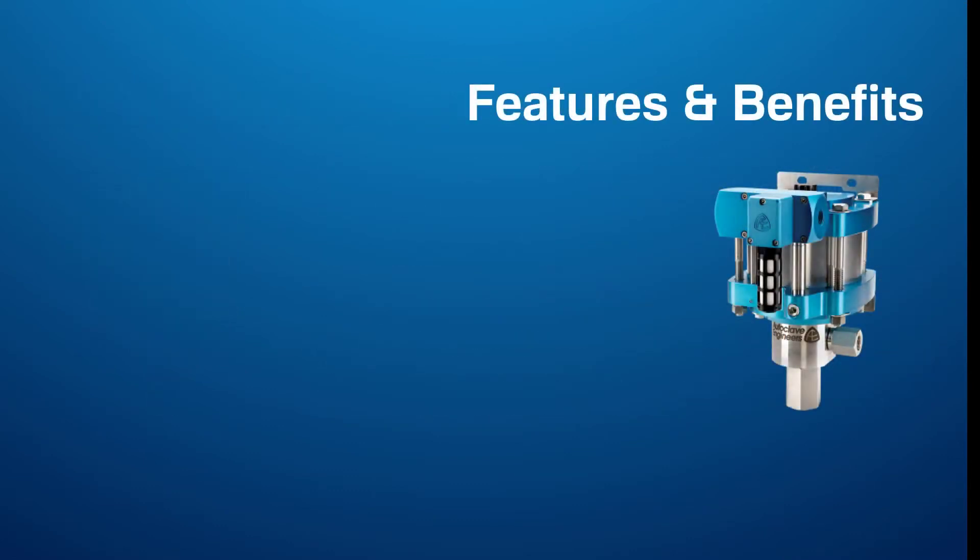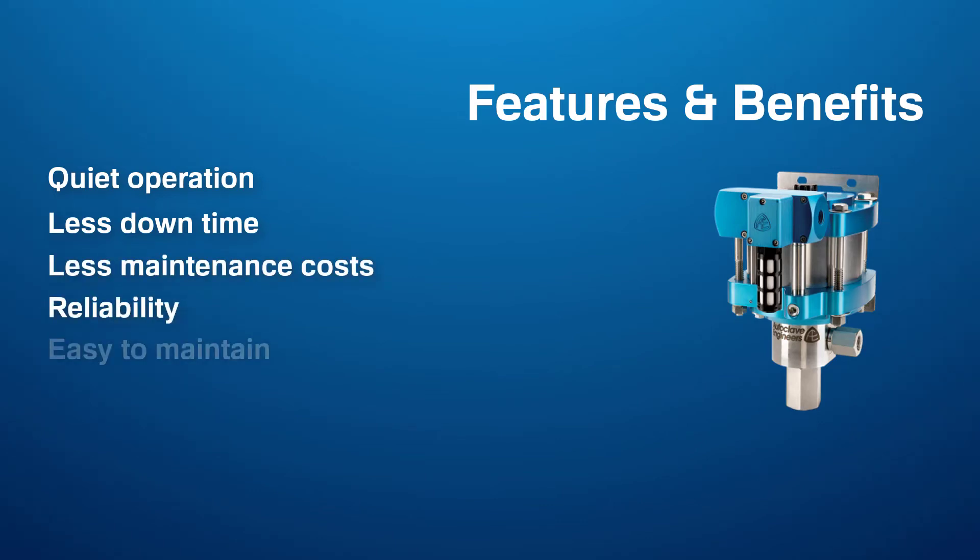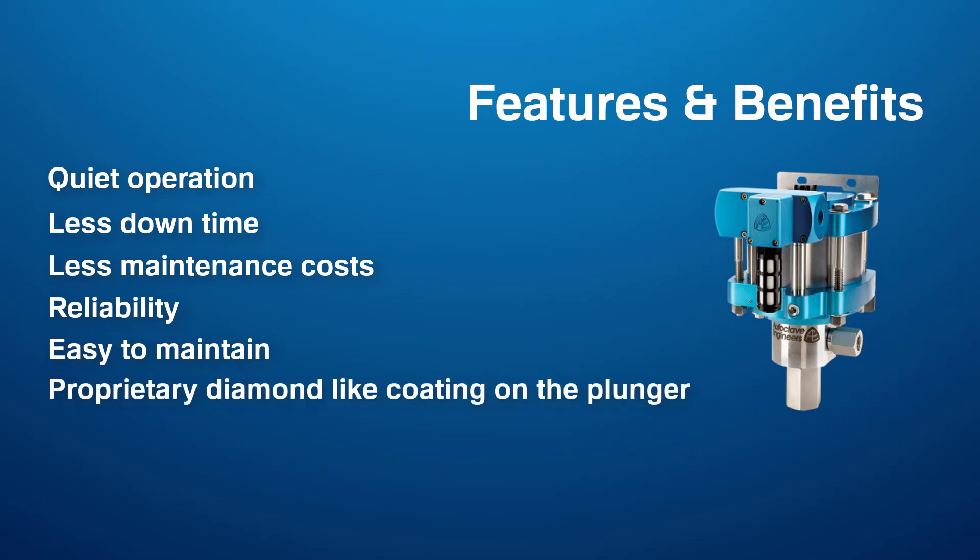Features and benefits of Parker's pumps include quiet operation, less downtime, less maintenance costs, reliability, easy maintenance, and a proprietary diamond-like coating on the plunger.